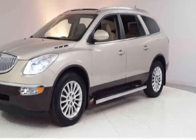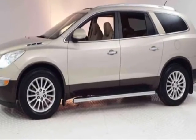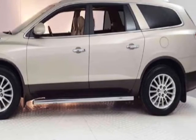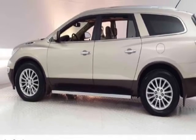Check out this 2011 Buick Enclave. This Enclave has just under 93,000 miles and has a limited warranty. This vehicle gets an estimated 16 miles per gallon in the city and an estimated 22 on the highway.